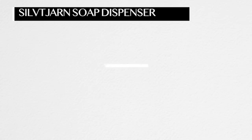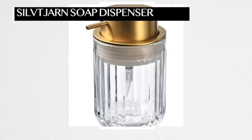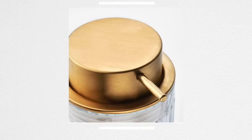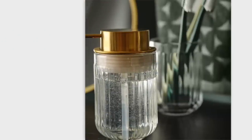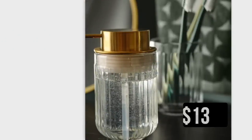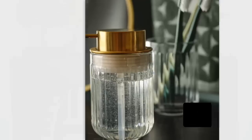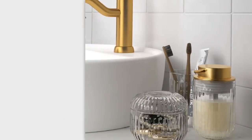IKEA finally has a soap dispenser that doesn't look like it's from Dollar Tree. Their other soap stands were giving cheap — the gold was way too gaudy and yellow. But not this one. It's $12.99, and I love the ribbed glass and the finish of the gold — it's giving luxury. There are other pieces in this set, so this is a great way to get a kind of vintage look with something new in your kitchen or powder room.